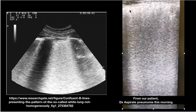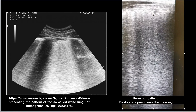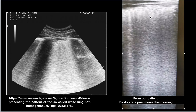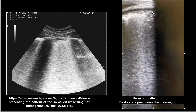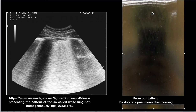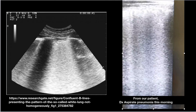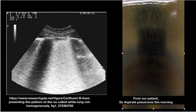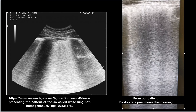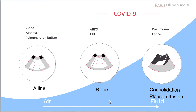As you can see, the pleural line thickness is irregular — normally more than two millimeters is abnormal — and this one is very thick. This means the patient probably has severe ARDS of some kind. We couldn't say whether it is COVID-19 or not, but it is not good. So to come back: this is B-line.